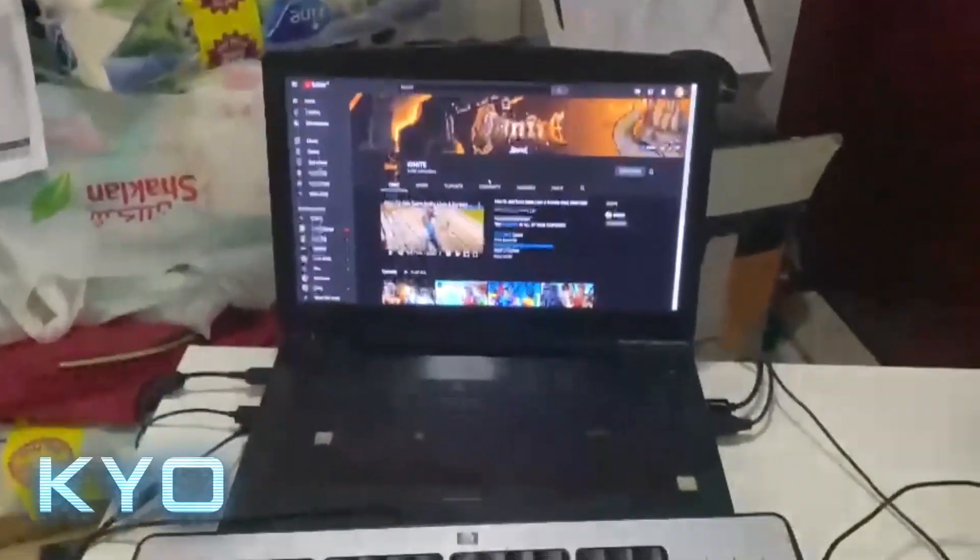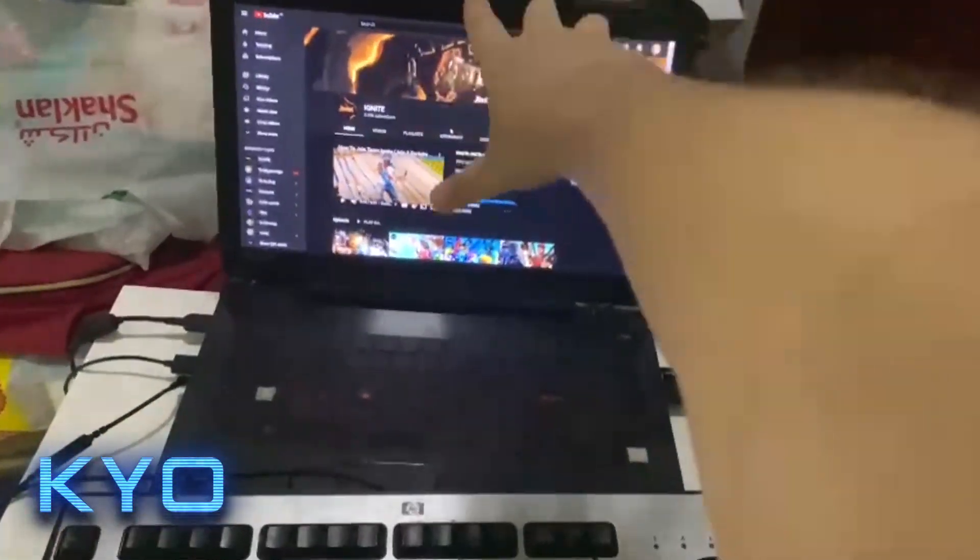Alright boys, so this is my laptop. As you can see right there, we got the Ignite YouTube channel. You better subscribe.